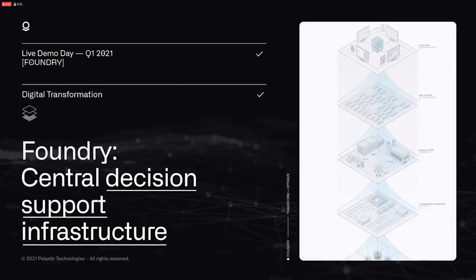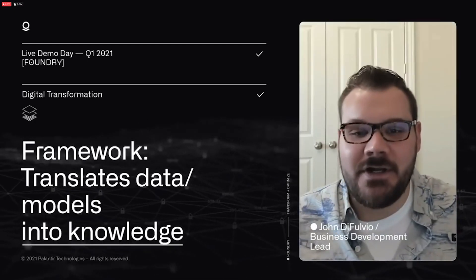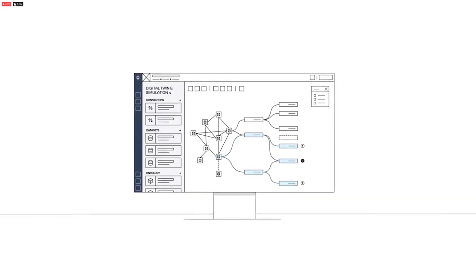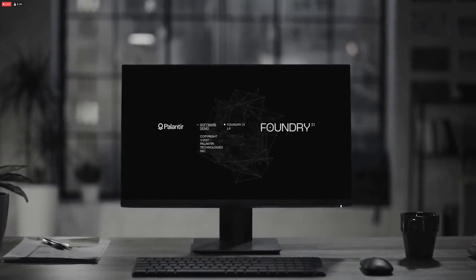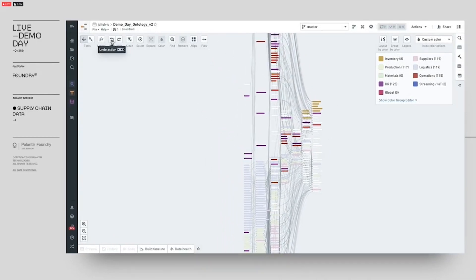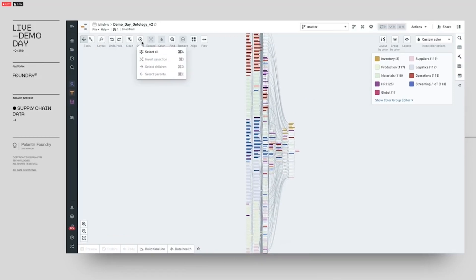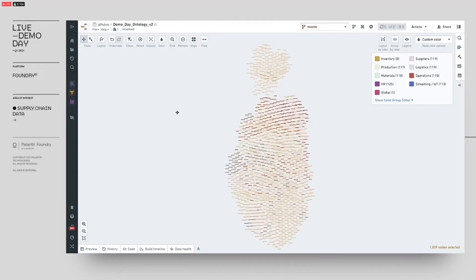We believe Foundry is the central decision support infrastructure for any organization. We built a software framework that translates data and models into knowledge that human operators can use to make better decisions. The Foundry ontology and simulation engine represent this connective tissue between assets in the digital world and actual decisions in the real world. As we built Foundry we quickly learned that the amount of data in any organization is constantly increasing, creating a massive amount of entropy. In a single supply chain project you might need to ingest thousands of tables from a single ERP system alone, plus data from operations, customer demand, and finance — making it extremely difficult to understand or discover anything from the data, even with all of it in one place. This is why companies spend years on data projects without any clear business outcomes.